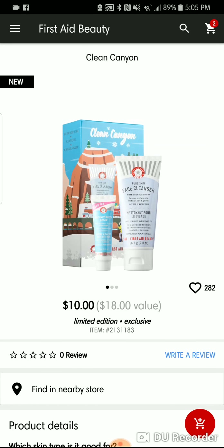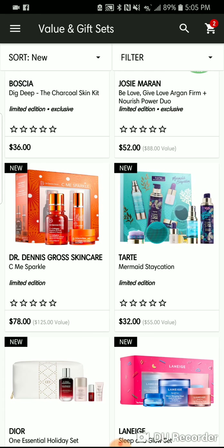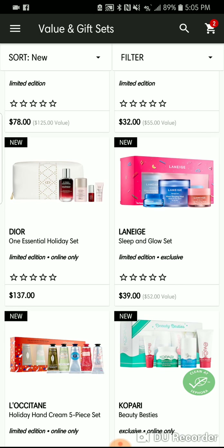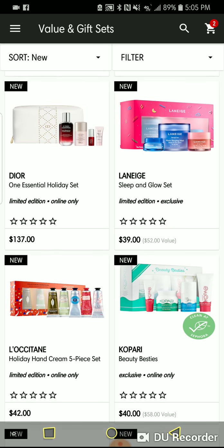First Aid Beauty will always put out tons of little kits — there's a little duo of a cleanser and a moisturizer. Laneige has some things too: the Sleeping Glow Set with the Water Sleeping Mask, the Lip Sleeping Mask, and the moisturizing cream. That's a good batch — you can see it's on my lips. I can't wait to maybe give that a try.